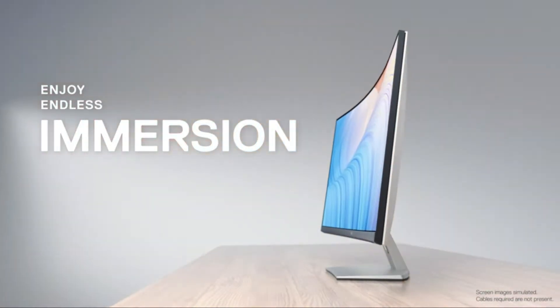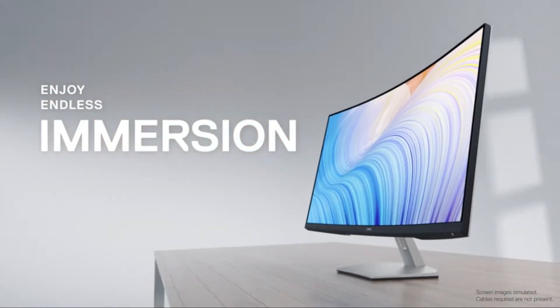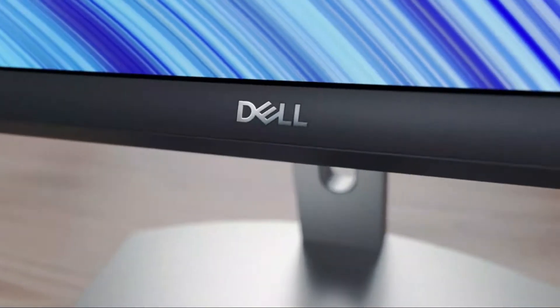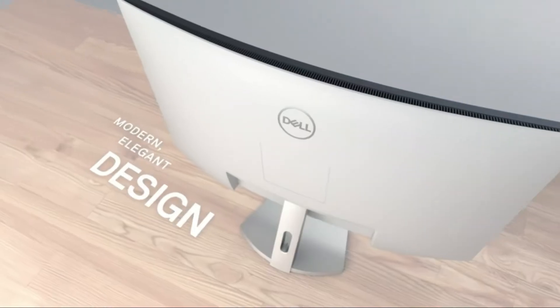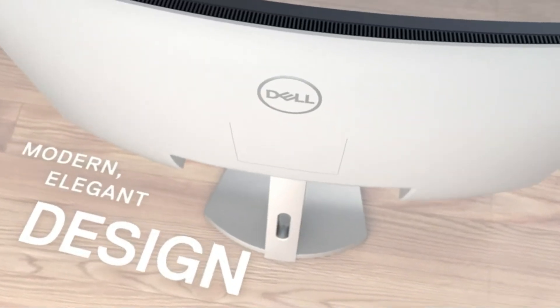What is the best curved monitor on the market? Curved monitors are designed to help reduce fatigue and promote better viewing angles. They also offer a more immersive experience by reducing the amount of space between you and the screen.